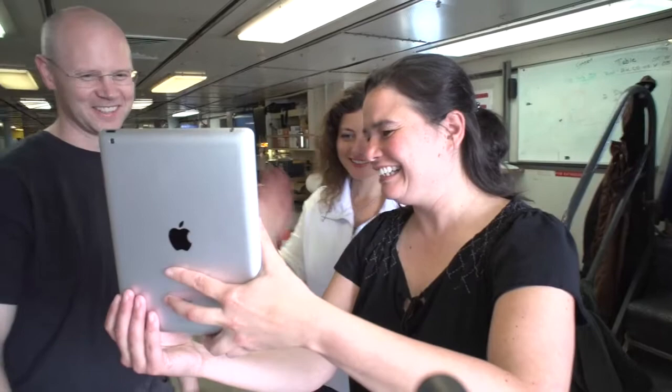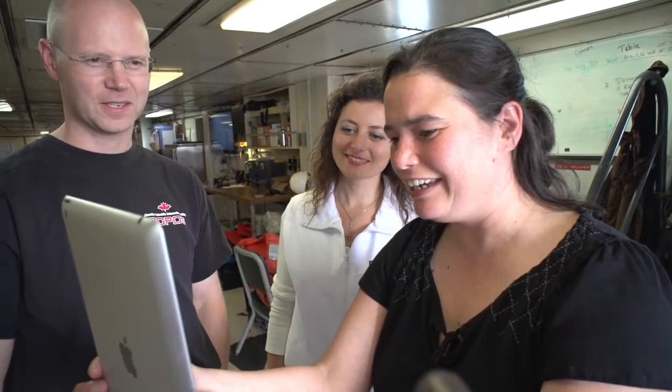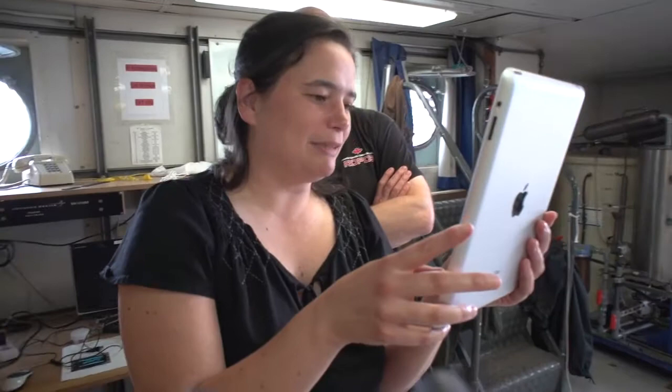We're going to start by telling you who we are. My name is Maya. My name is Kai. My name is Ian. I'm Kira's father. We are here today to tell you a little bit about what we're doing. It's very exciting because we are in the Pacific Ocean on a ship.